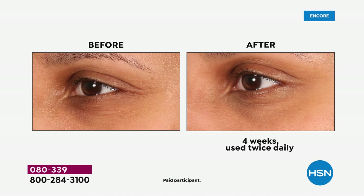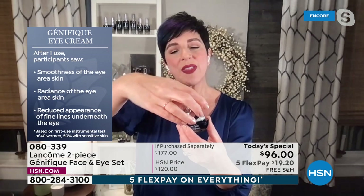Here are four-week results: look at the dark shadows under the eye in the before and how much brighter and smoother it looks in the after. The wrinkles underneath the eye are smoothed out, and there's a luminous quality to the eye area that opens up the eye, makes it look brighter and wider. That's what you get with the brand new Génifique eye cream included in today's special.